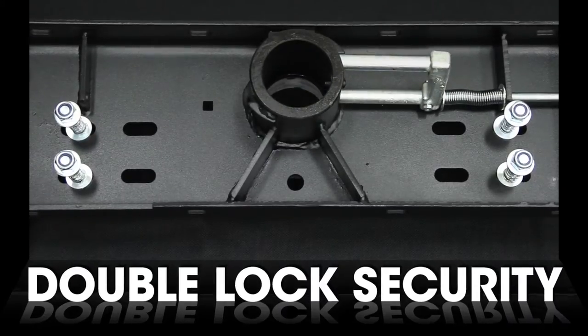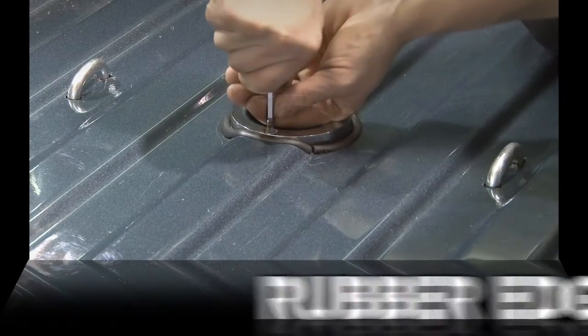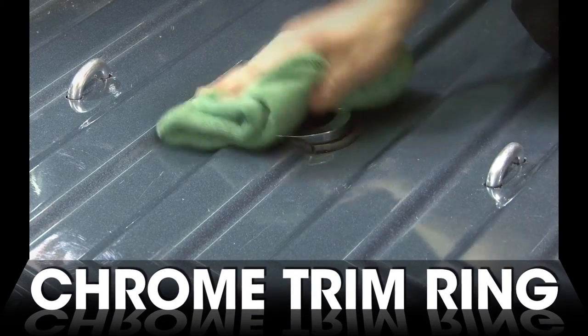Double locking pins provide double the pin strength for peace of mind. The Curt Double Lock comes with a rubber edge liner and attractive chrome ring for a complete and finished look.